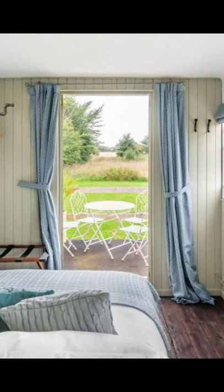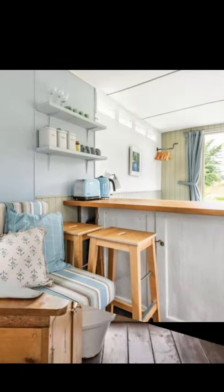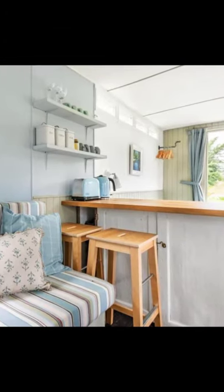The cozy vacation rental is a transformed vintage horse box which can accommodate up to four guests with one bedroom, three beds, and one bathroom.